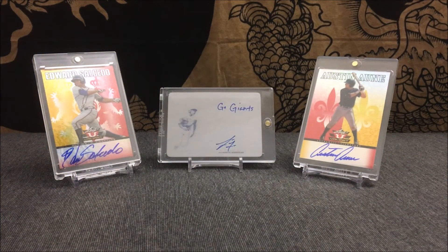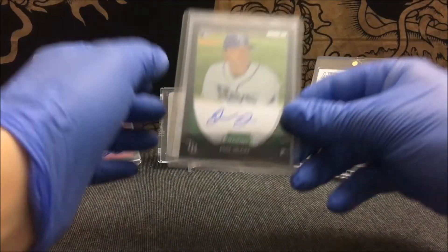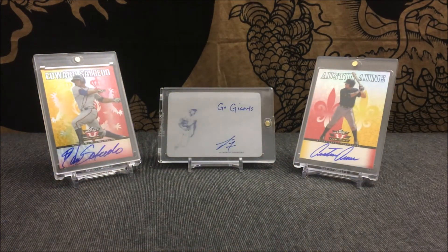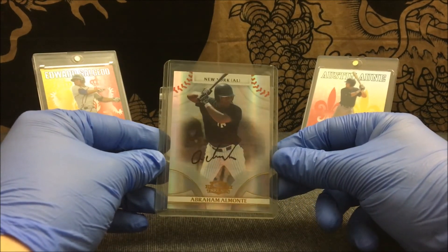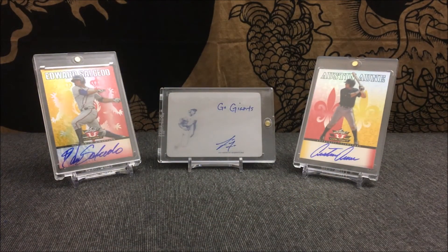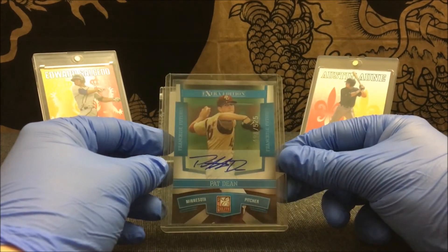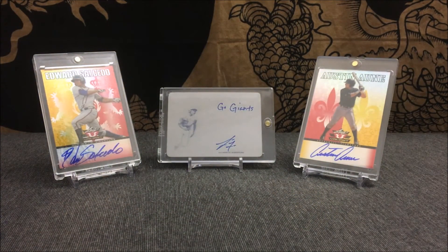From 2011 Bowman Chrome, unnumbered — Jake McGee. From 2008 Threads, numbered out of 975 — Abraham Almonte. From 2010 Elite, numbered out of 525 — Pat Dean. From 1996 Best — Scott Spezo.